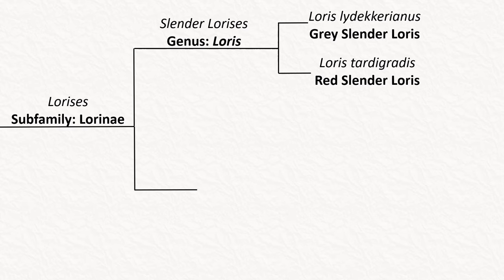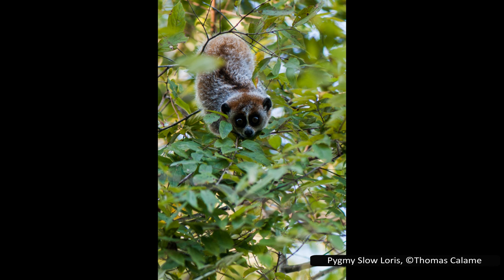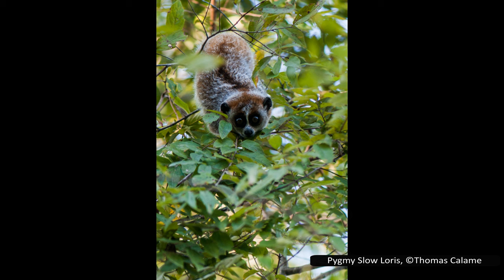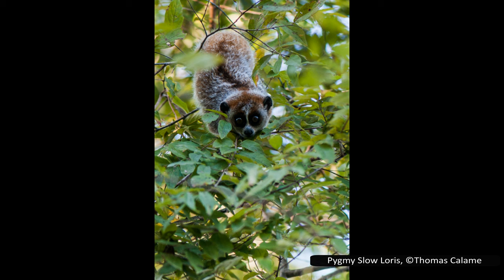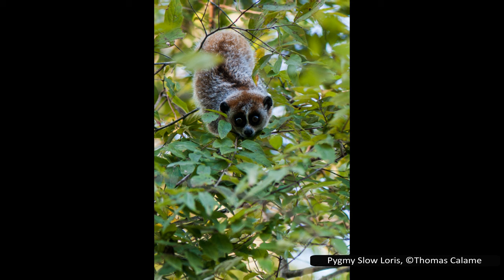Moving on to the remaining species, the first is the only member of its genus: Xanthonycticebus pygmaeus, or the pygmy slow loris. Like all slow lorises, it was originally considered a subspecies. It was elevated to its own species in 1998 but not placed in its own genus until 2022. As the name suggests, they are very small for a primate, only growing to around 19–23 cm (7.5–9 inches). They typically forage alone but can be found in groups of up to four. They feed on tree sap and gum, fruit, invertebrates, flowers, fungi, bamboo, and occasionally small vertebrates like lizards and bats.